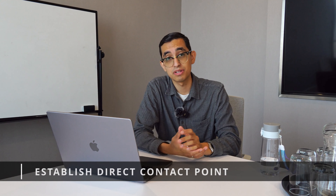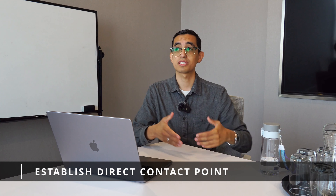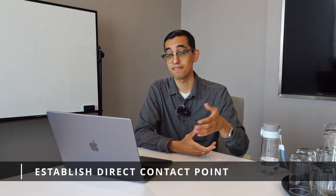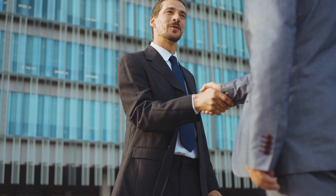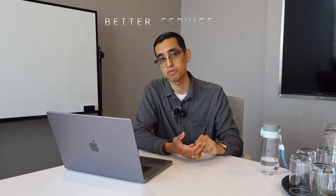Tip number two: establish a direct contact point. Once you actually meet a manufacturer — let's say at a convention — if you can have that one person, say I met David, I'm just going to be dealing with David. I think that always creates better communication, better service, and better expectations. If you can have a direct point of contact, that's perfect.